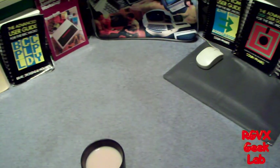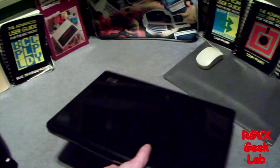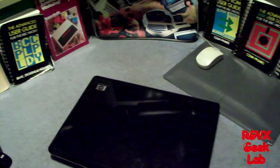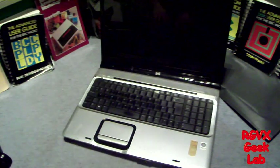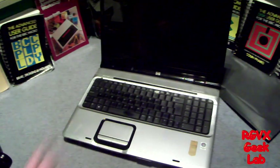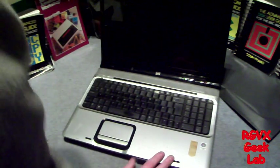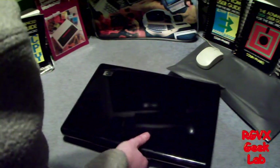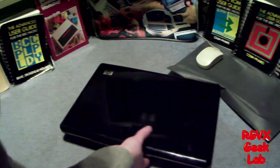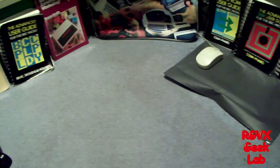The master computer controls the Geek Club and makes all the videos. As you'll know, this is the remains of the last master computer, which — after fixing the video card twice — the video card went again, and well, it didn't survive the oven. It died a painful death.